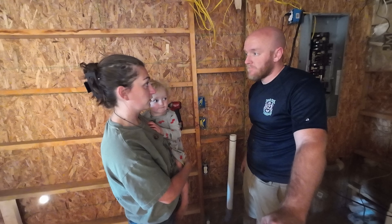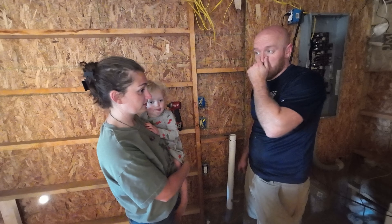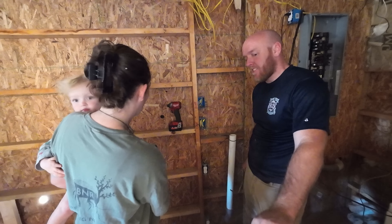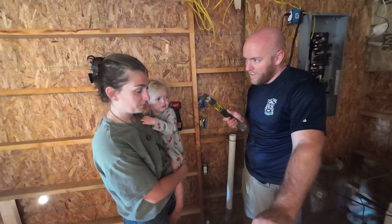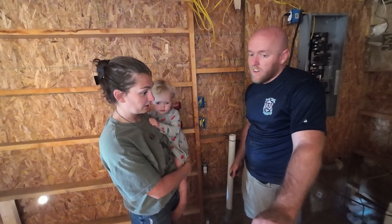I guess for now it doesn't matter where the washer and dryer actually go. As long as the dryer can be vented outside — I actually don't know how that will be done. Another trip to Lowe's. Not sponsored. Yeah, I don't really care where they go right now.